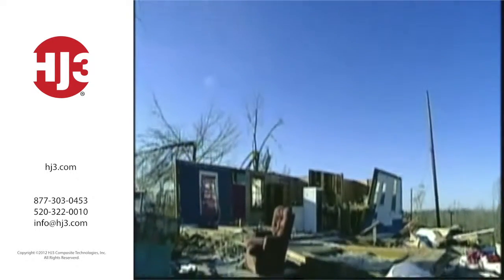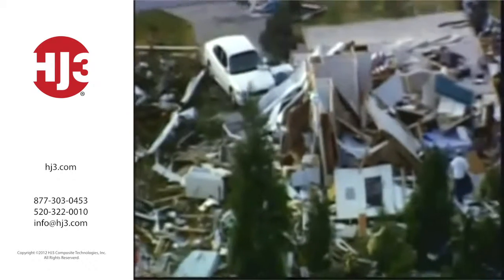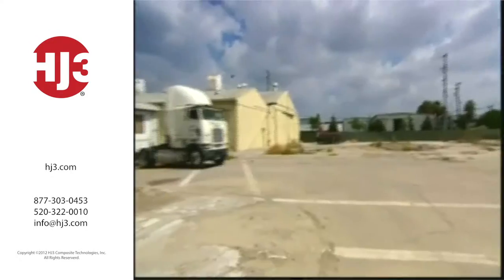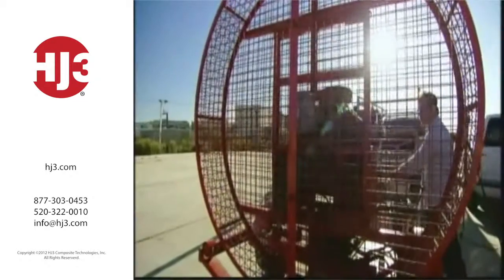Mobile homes and hurricanes definitely do not mix. On a single day in Florida in August 1992, Hurricane Andrew trashed thousands of trailers. If carbon fabric could prevent even some of this kind of damage, it could be a breakthrough.